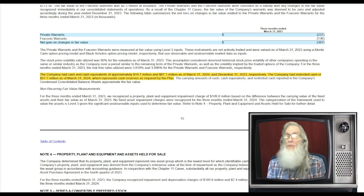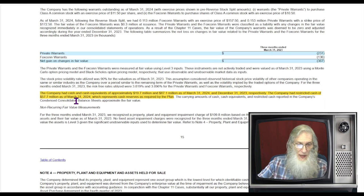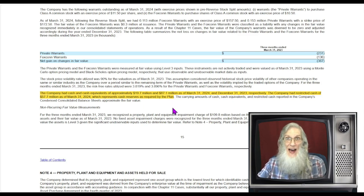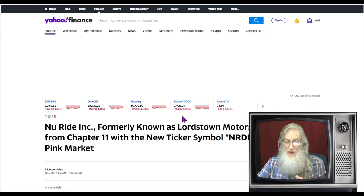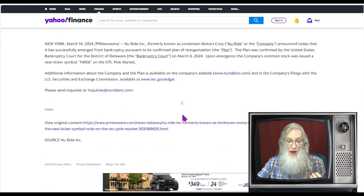The company hasn't given us any ideas of what sort of businesses they're looking for. With a name like New Ride, I figure it's got to have something to do with transportation — whether that's mopeds, scooters, a delivery service, or something like Uber — but they haven't given us any hint. What we do know is they've got a bucket of money. The company had cash and cash equivalents of approximately $19.7 million in cash and $87 million in cash equivalents, which are liquid. They also have restricted cash of about $57 million as of March of this year, representing cash reserves required by the bankruptcy plan — so roughly $100 million to use and $50 million in reserve.